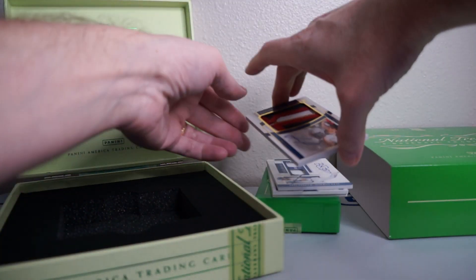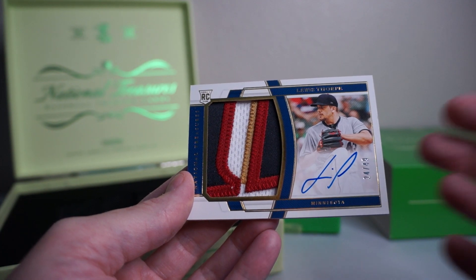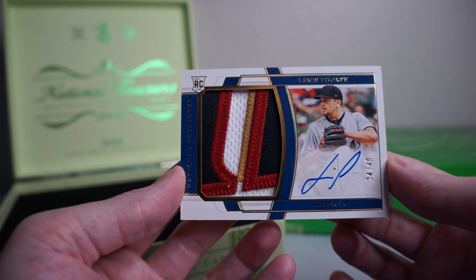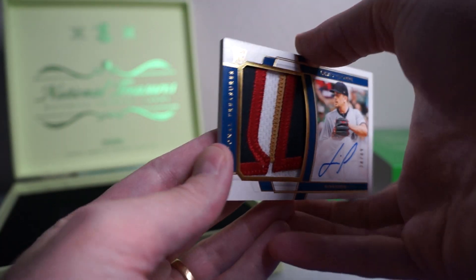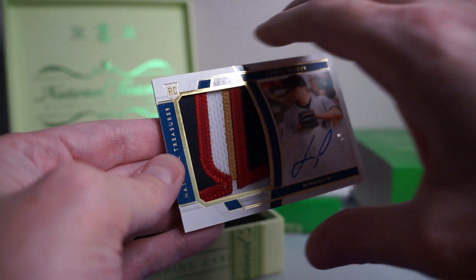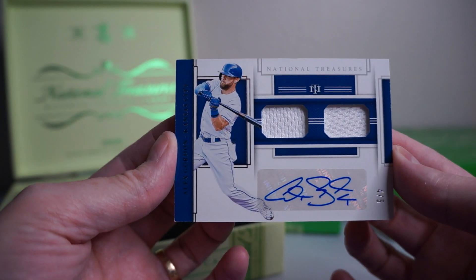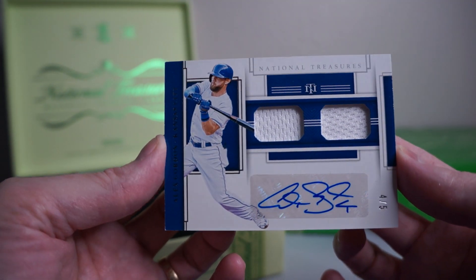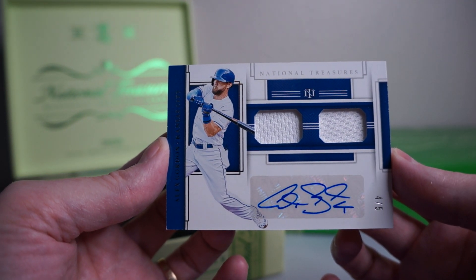Toronto. Ooh, what is this? Louis Thorpe, RPA, nice patch there, 24 of 49. Nice looking card. Behind that, Alex Gordon, 4 of 5. Oh man, that's kind of a bummer — no patches there on a 4 of 5. Dual auto relic.